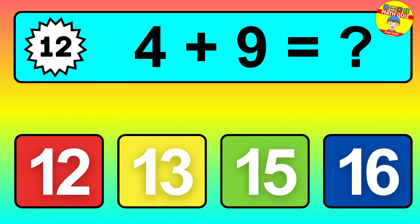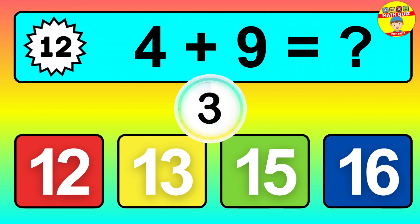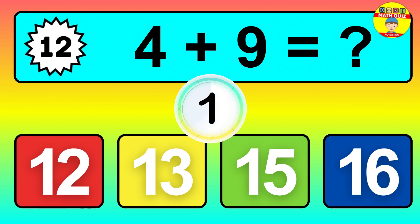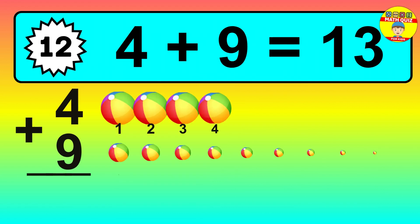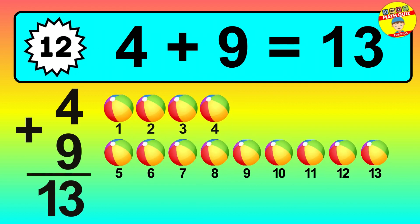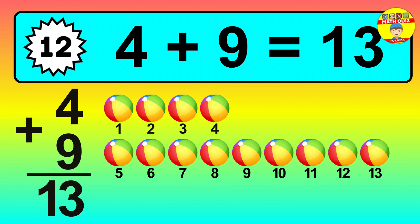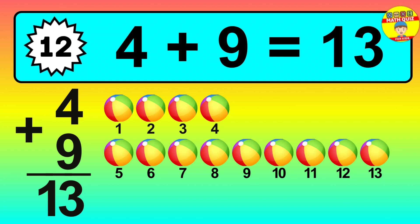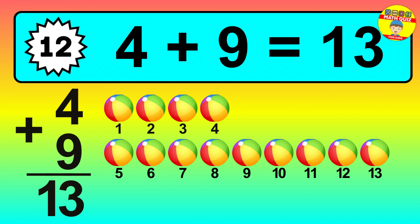Question twelve: four plus nine equals what? Let's count it: one, two, three, four, five, six, seven, eight, nine, ten, eleven, twelve, thirteen.